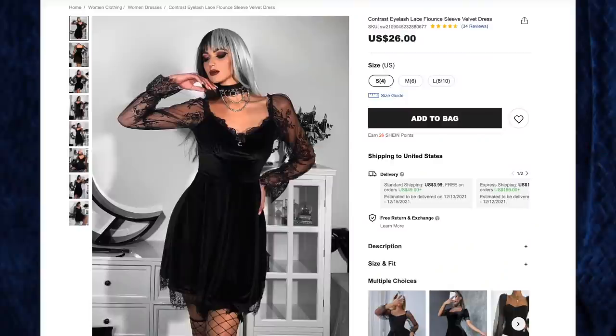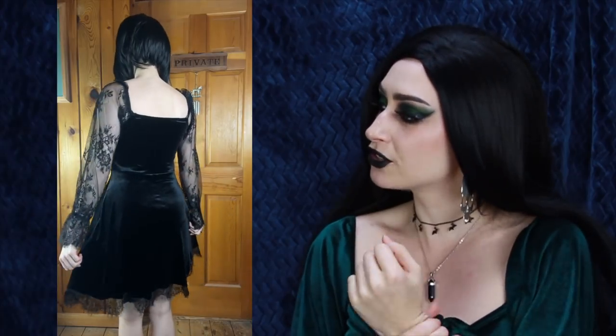Next up, the contrast eyelash lace flounce sleeve velvet dress for $26 in size small. The sizing varies a lot — this is almost a little big on me in the bust area, which was a shame, but otherwise the dress looks amazing. The lace goes from the shoulders all the way to the tips of your fingers and gathers into a beautiful little cuff. There's also lace around the bottom and bust area, with a little bow and crescent moon charm in the middle. I just love all of Shein's velvet line — always great quality, nice and warm, very stretchy.